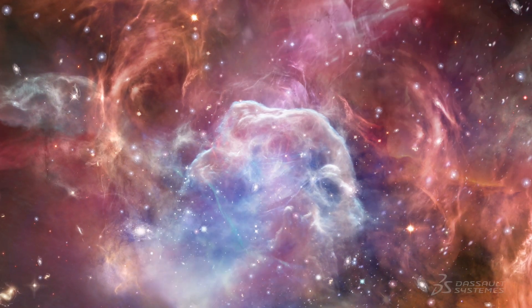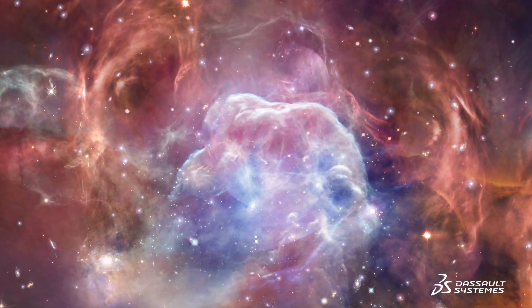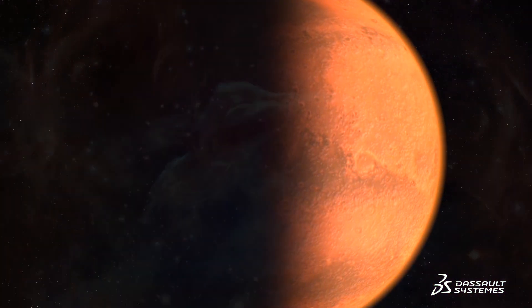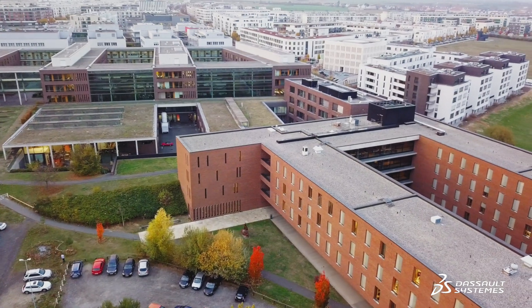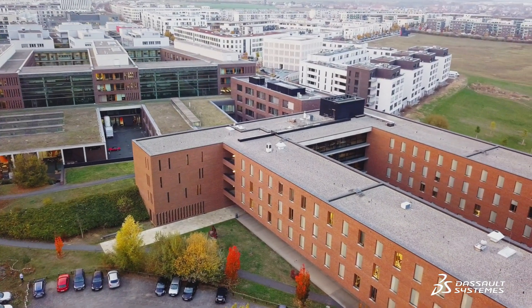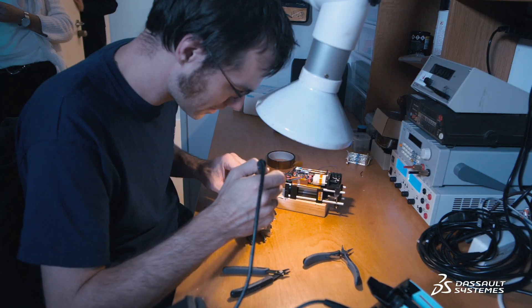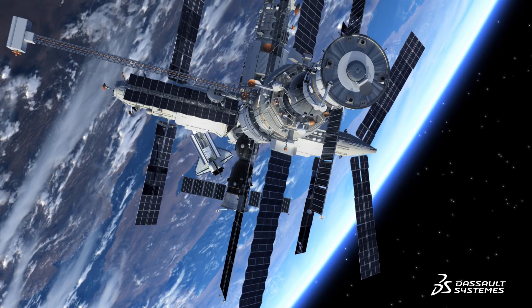Over 4.5 billion years ago, planets formed in our solar system. How this happened remains a mystery to scientists. A team of students in Germany is the latest to tackle this question, designing an experiment to be performed on the International Space Station.